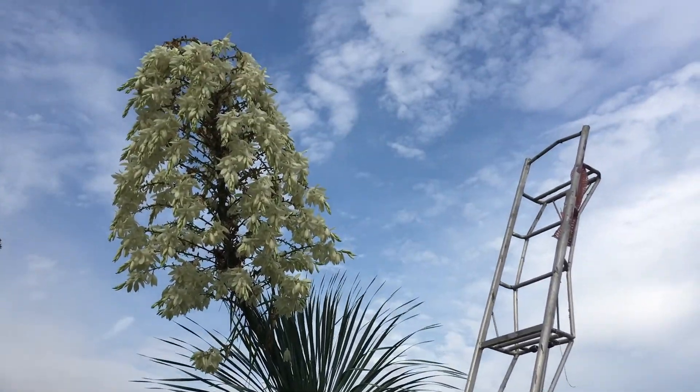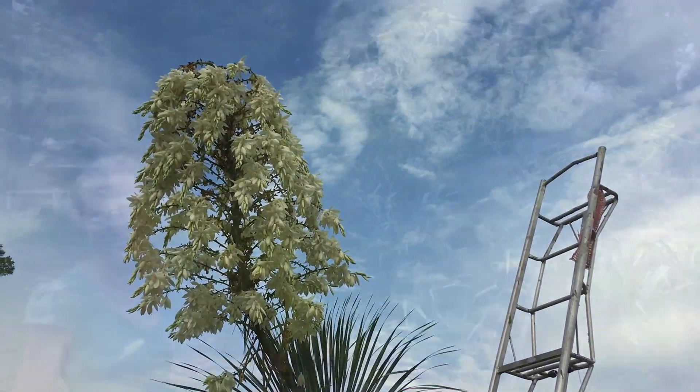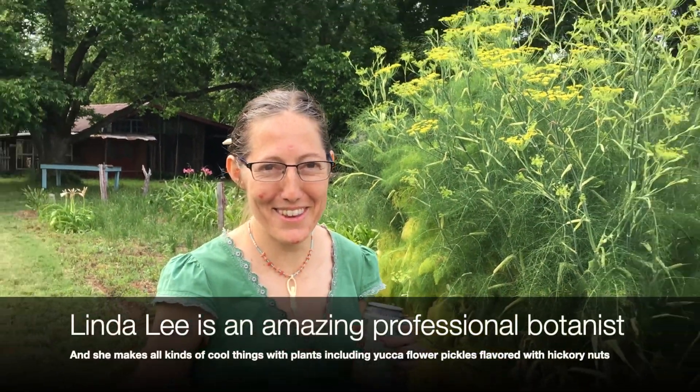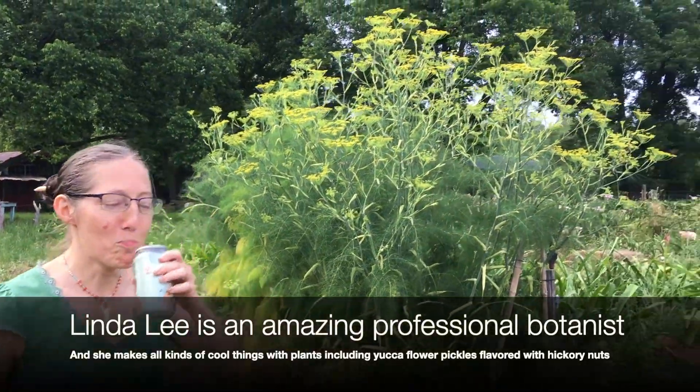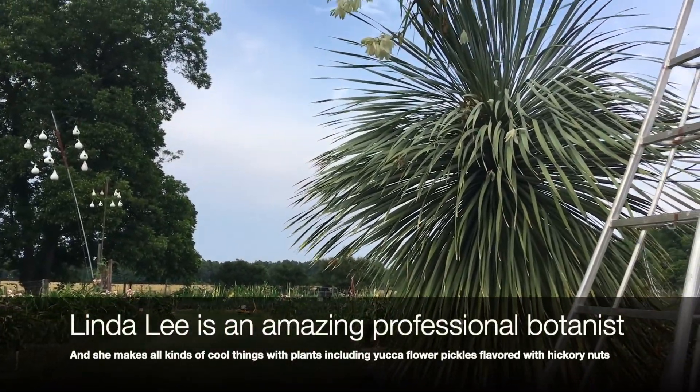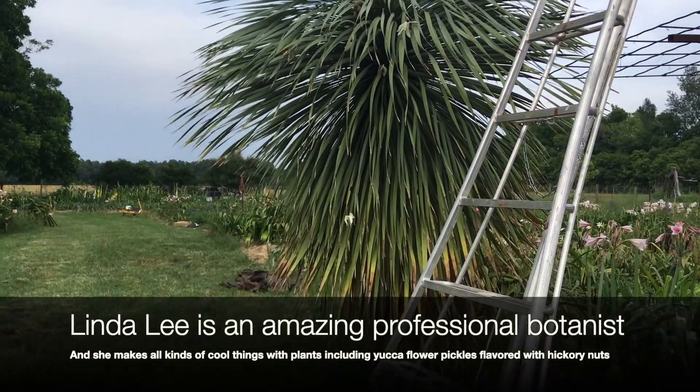What is that? A 13-foot ladder? Linda Lee. Hi there. Botanist. I'm Linda Lee and I'm a botanist at the Savannah River Ecology Lab, which is part of the University of Georgia.